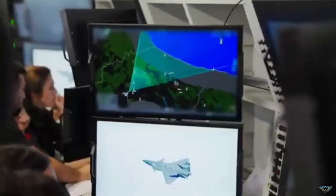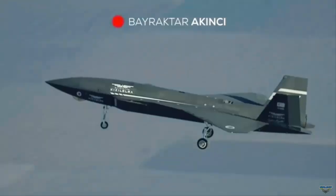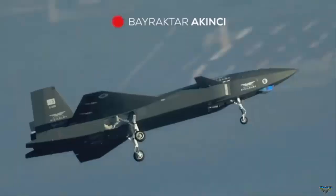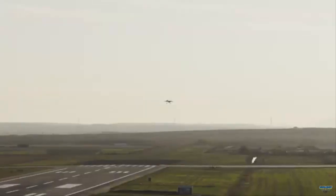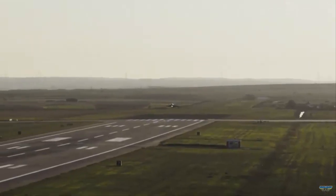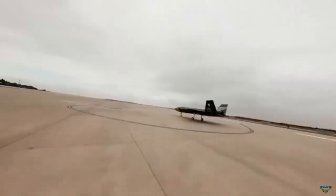ASELSAN stated the radar enhances effectiveness across both manned and unmanned platforms. Following its earlier integration with the Bayraktar Akinci in 2024 and successful flight tests in February 2025, the Murad 100A has now proven its adaptability on a second platform. The company noted the successful first flight confirms its adaptability to different aerial platforms and readiness for operational deployment.